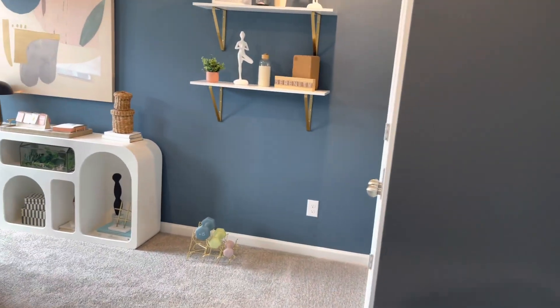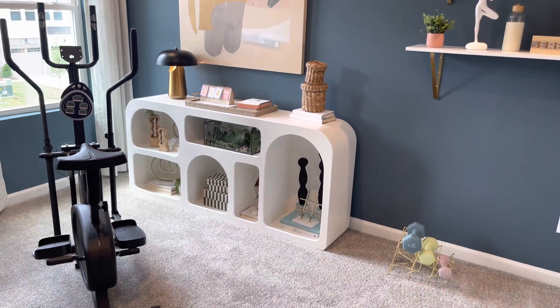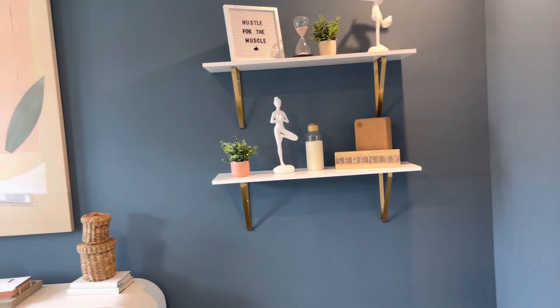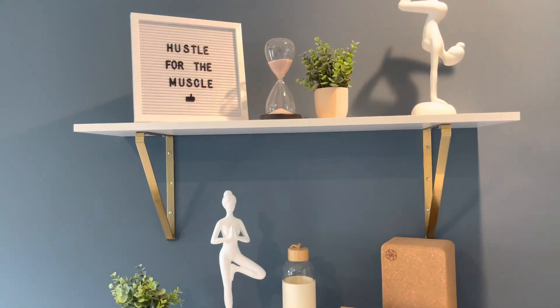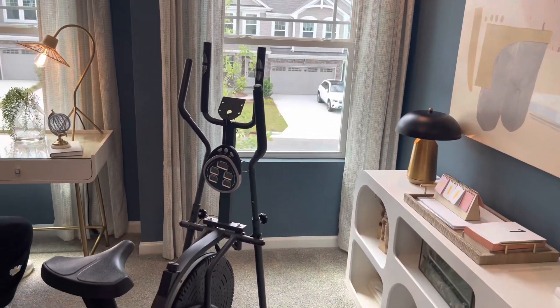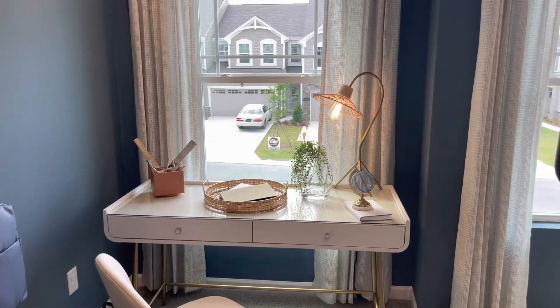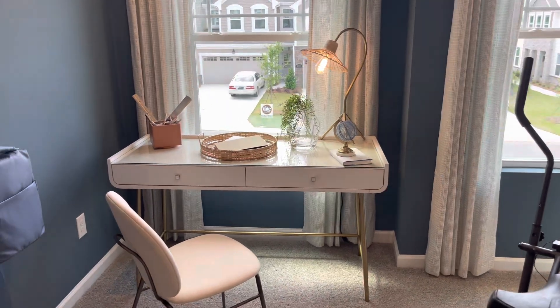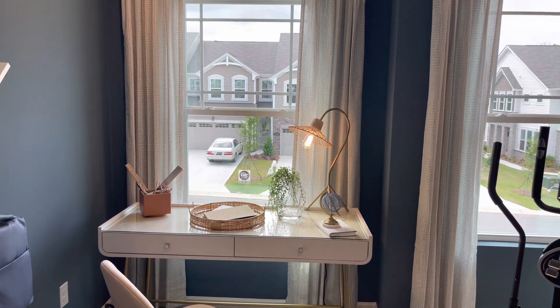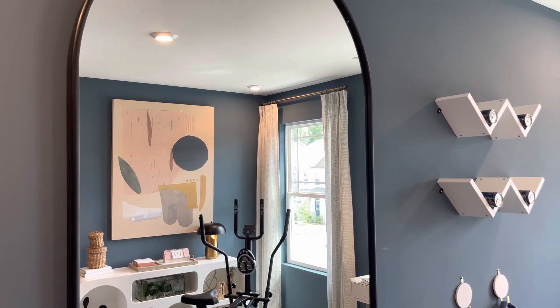Now we're going to exit that bathroom and check out the other two bedrooms on the second floor. We have this one staged as an office space slash workout area, which you could do the same or just use it as a bedroom. Here are views of the space and the items they have in it — you can see the office area, the desk space, and peeks of the community through the window. I love that mirror — you get to see a reflection of the room through it.